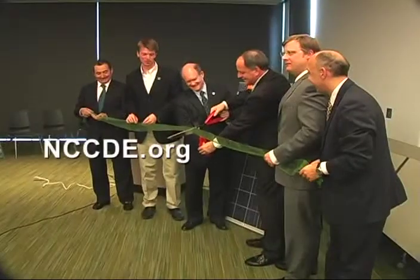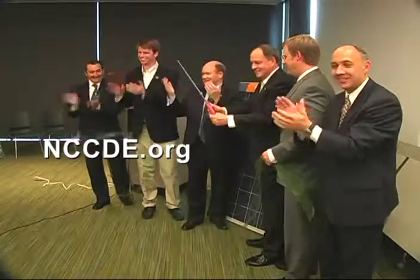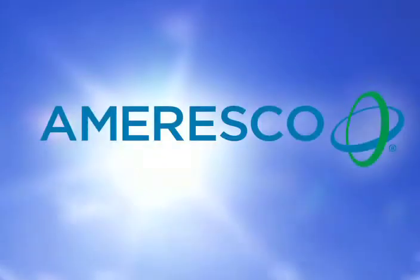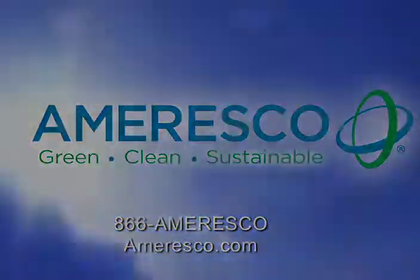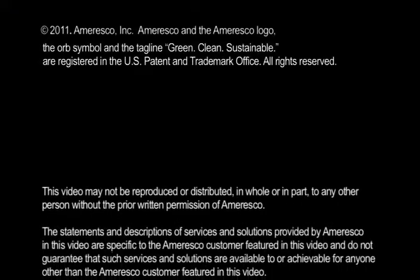To learn more about this project, to see how the county is going green and saving public money, please visit our website, nccde.org, or watch NCC TV to learn what you can do to go green. Thank you!